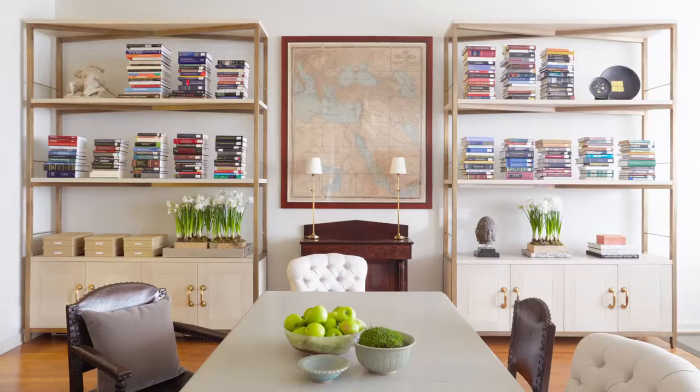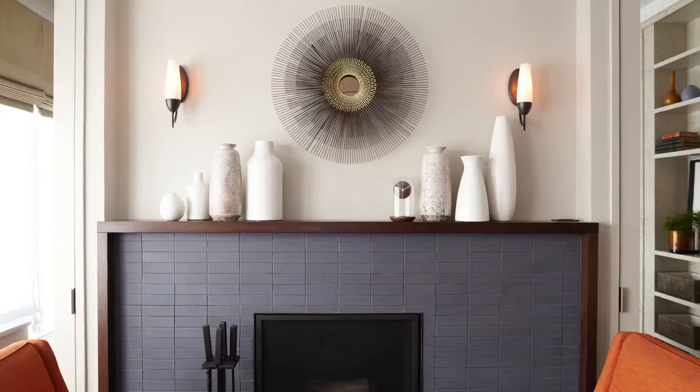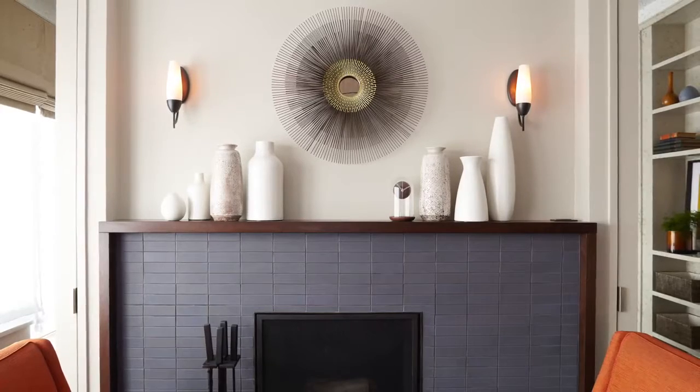I'm John Call and I am the principal designer and owner of Mr. Call Designs here in New York City. We create interiors for a modern lifestyle, blending different periods of furniture to create contemporary environments that reflect a different attitude in today's market.